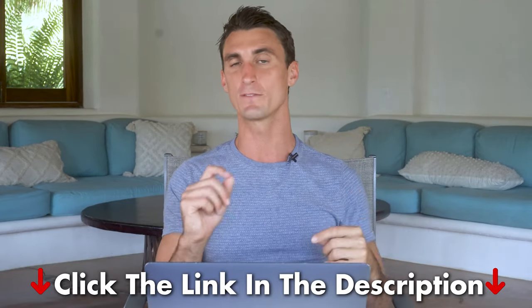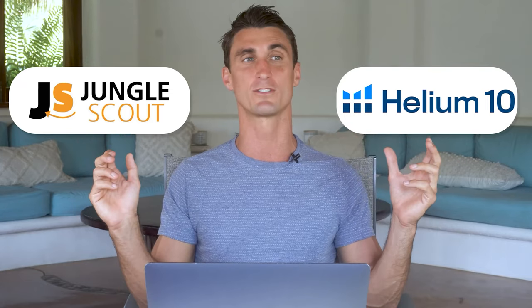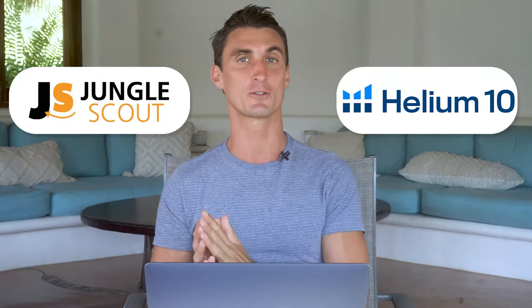The first two product research methods involve Helium 10, which you can use for free via the link in my description. The next three methods are completely free. When you sign up for Helium 10 using my link, hover your mouse off the screen and it will offer a free trial. If you're serious about finding a product, I recommend upgrading to a paid plan — I have a 50% discount code in the description. Helium 10 and Jungle Scout are the two biggest tools for product research; I personally prefer Helium 10.